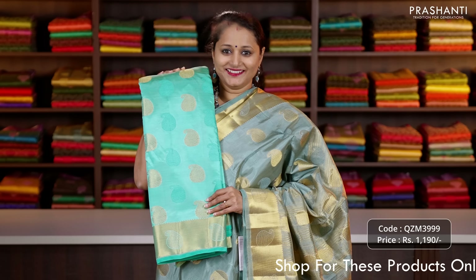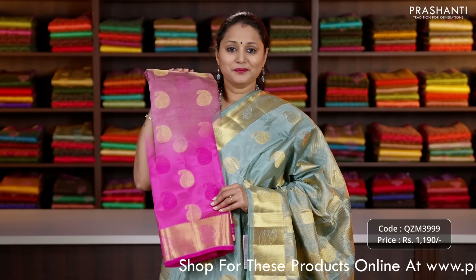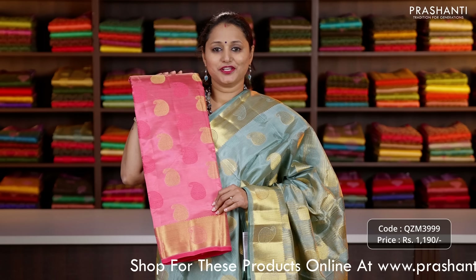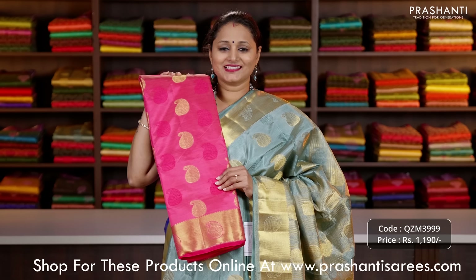We have navy blue, teal, a lovely shade of maroon, pink, one more pretty colour, pastel pink, a lovely shade of peachish red, beige, one more pretty colour and the last colour red.